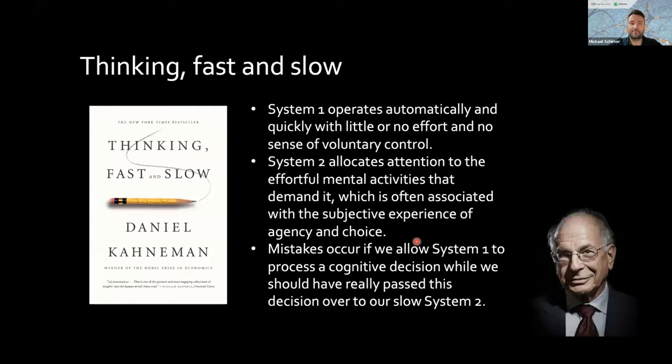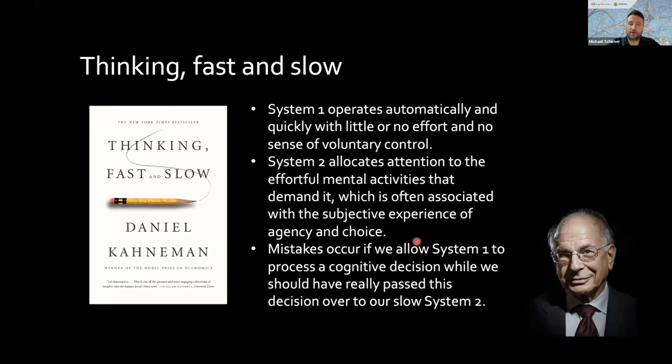This is another incarnation of a theory from economics for which Daniel Kahneman received the Nobel Prize — inferring two mind systems in the brain with two different speeds of thinking. The fast system one operates with little or no effort and no sense of volitional control. The slow system two is often associated with subjective experience of agency and choice. According to Kahneman, mistakes occur if we allow system one to process a cognitive decision where we should have passed it on to the slower system.